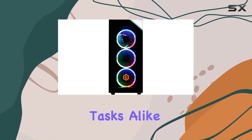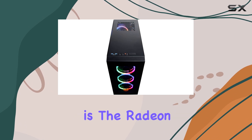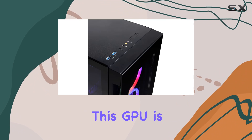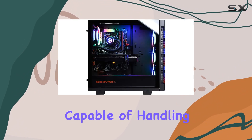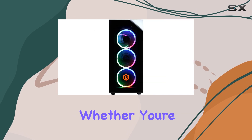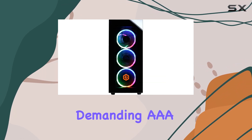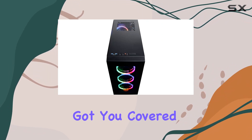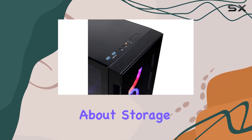Backing up that processing power is the Radeon RX 5700 XT 8-gigabyte graphics card. This GPU is a powerhouse capable of handling the latest games at high resolutions and frame rates. Whether you're into competitive esports titles or graphically demanding triple-A games, the RX 5700 XT has got you covered.